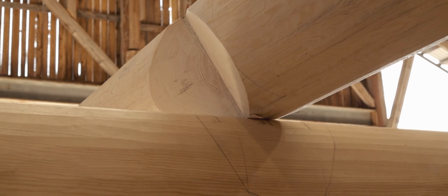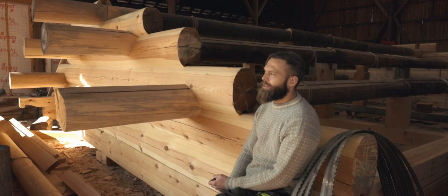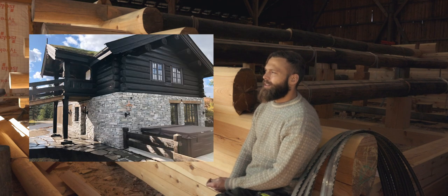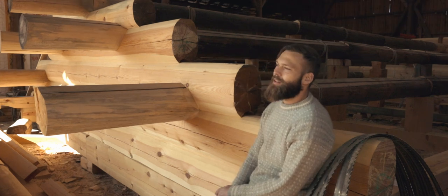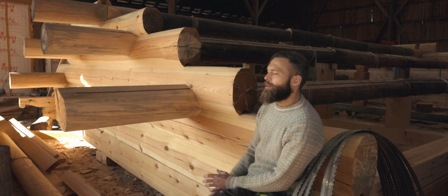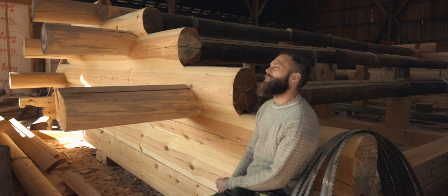We restore ancient buildings — since 1990 — and we also build new buildings: houses, cabins, and garages. This is a garage. We do mostly everything that can be built with logs. I really wanted to document the process, so I decided to make a video of the process back in 2021.